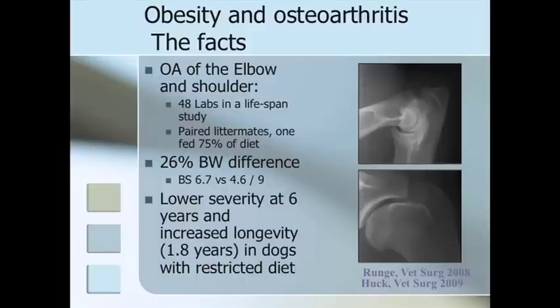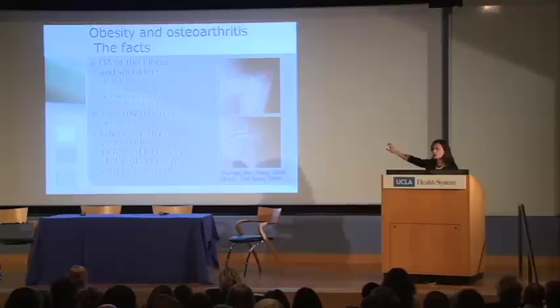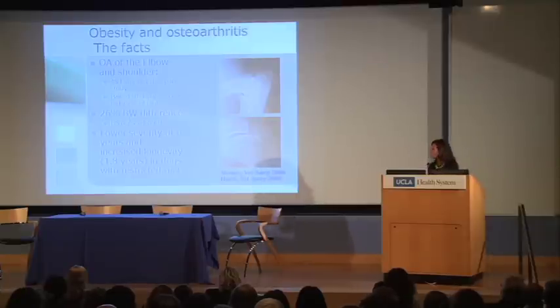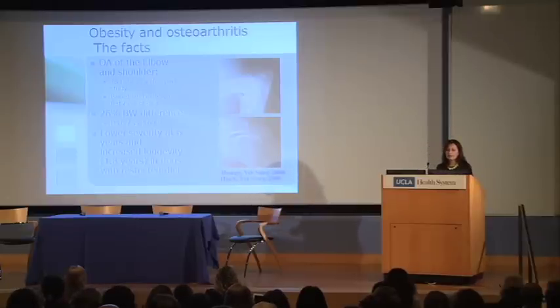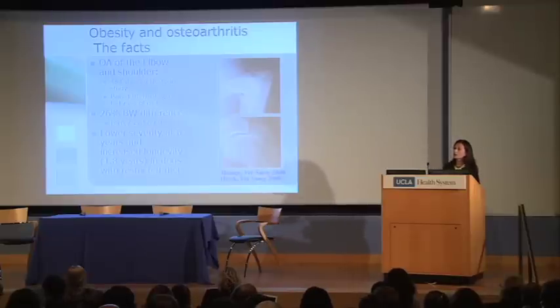We do have a couple of good studies. One looked at the impact on osteoarthritis of the elbow and shoulder in 48 Labradors in a lifespan study. Those were paired littermates: one littermate was fed 75% of the diet of the other, resulting in a 26% body weight difference. Body condition score of 5 is normal; 6.7 is elevated — that's obesity — and 4.6 is the low end of normal. The study found lower severity of osteoarthritis at 6 years and, importantly for owners, increased longevity of 1.8 years in dogs with a restricted diet. That message can really resonate with owners, because 1.8 years in terms of a dog's life is pretty significant.